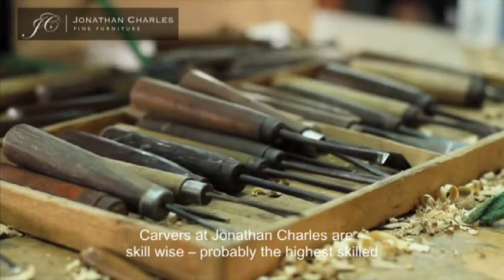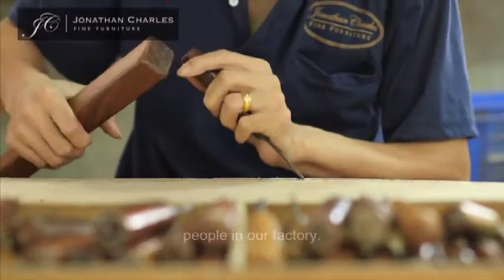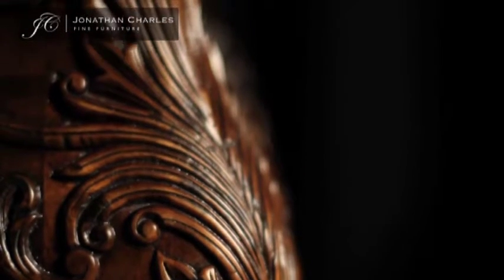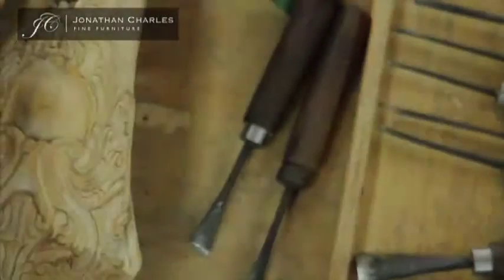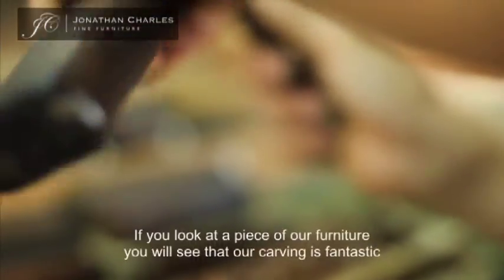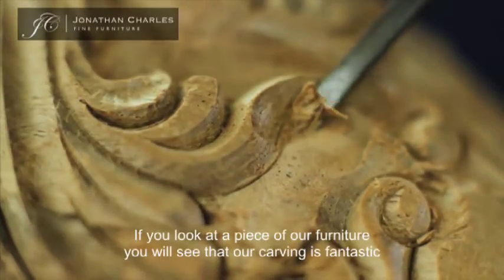Carvers at Jonathan Charles are skill-wise probably the highest skilled people in our factory. Carving is an art, and really the skills speak for themselves. If you look at the piece of furniture, our carving is fantastic.